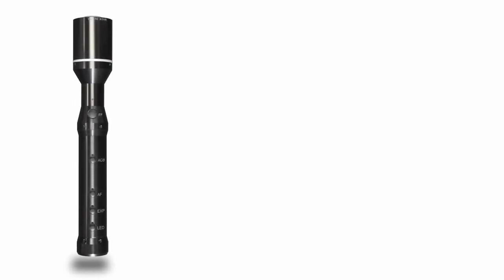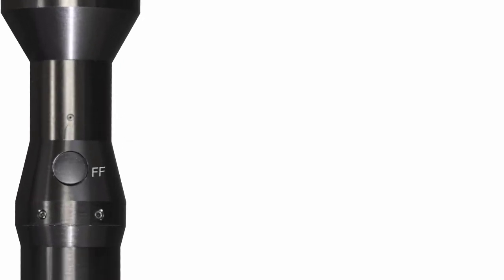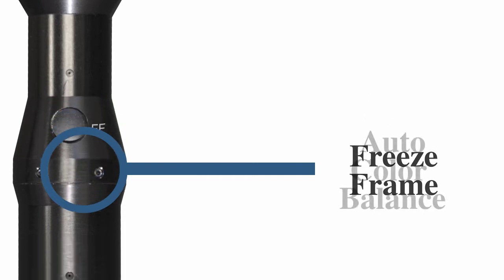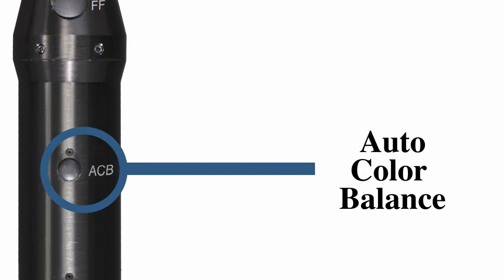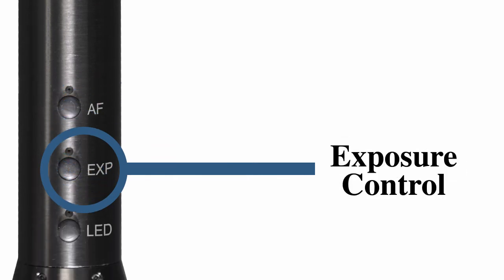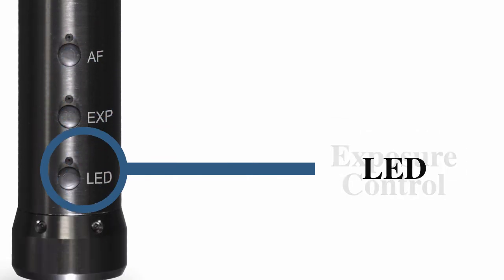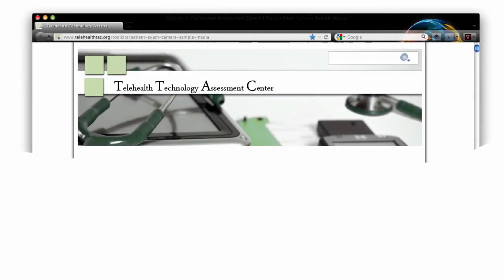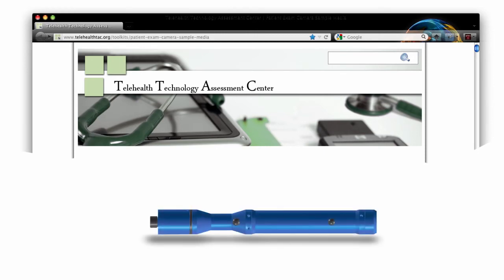Here's a close-up look at some of the buttons on the GlobalMed Total Exam HD camera and what they do: a freeze frame button, which samples 17 frames and automatically chooses the best focused image; auto color balance, which automatically samples color temperature and balances to it; auto focus; exposure control to deepen color; and an 8-light LED carousel.